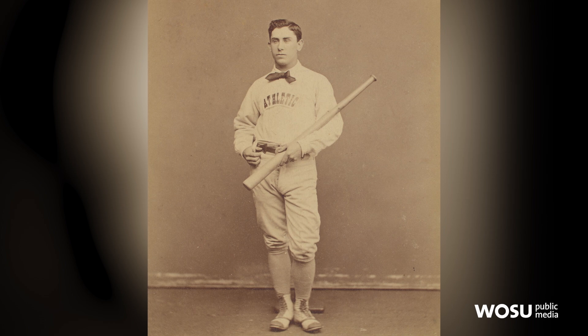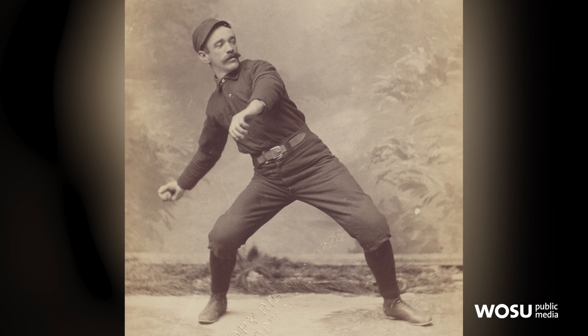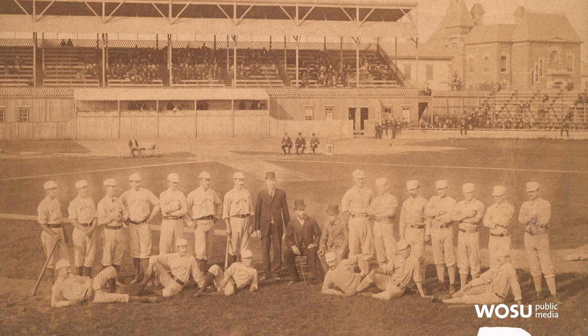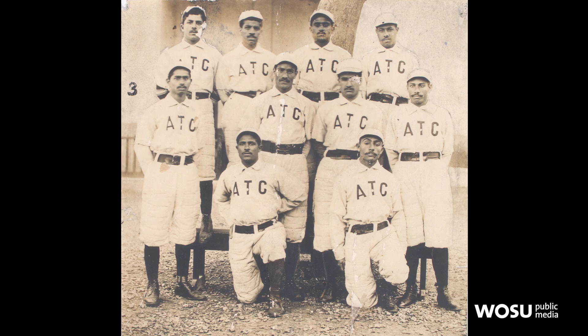The 1800s were really the beginning, and baseball evolved. Every year, the rules changed a little, the players got better, the ballparks got better. This was what set it up to become the national pastime — it was the work of these early pioneers.